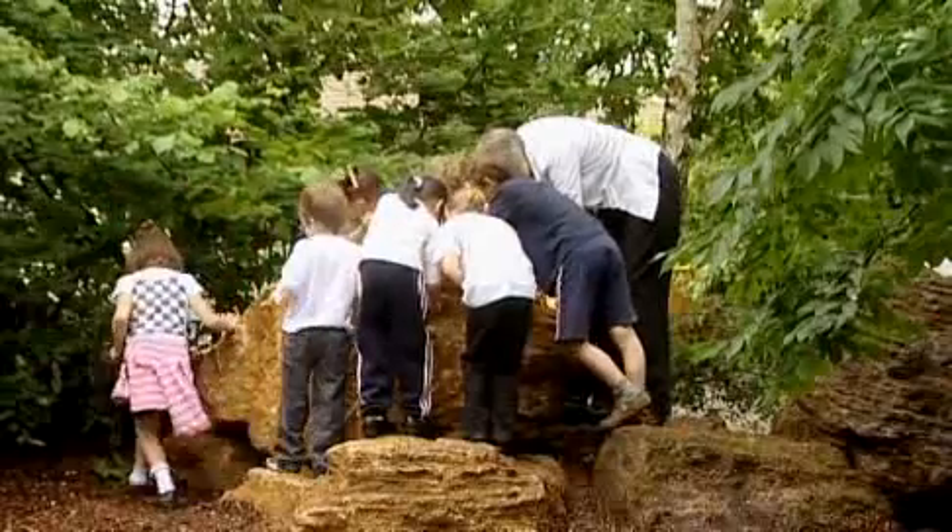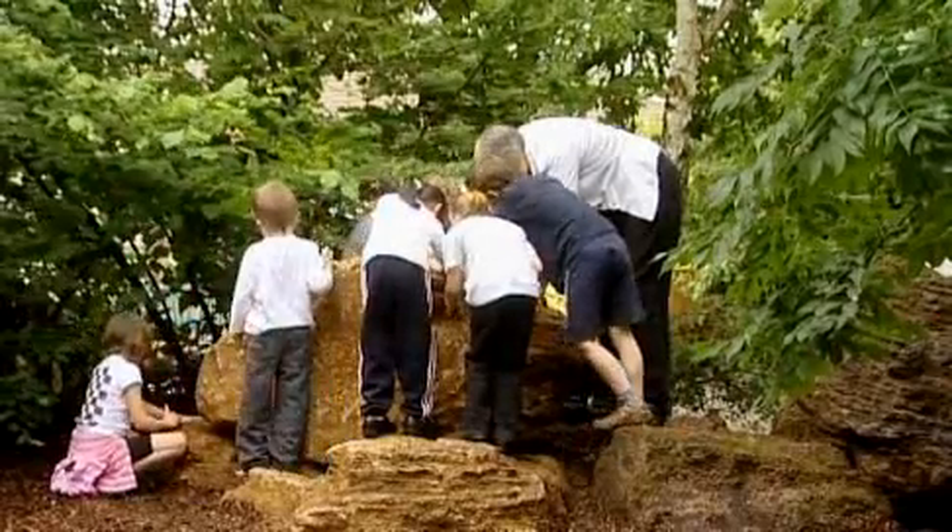I like rocks because they have fossils in them, and I like studying fossils. Now you are fossil collectors — let's see what you can find today.